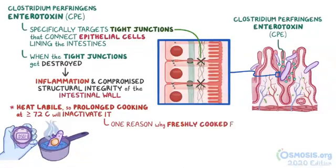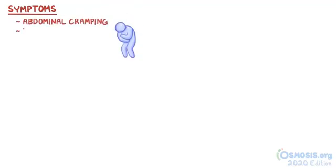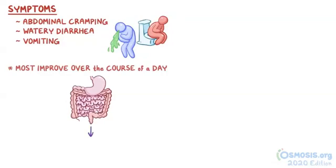That's one reason why freshly cooked food is best to eat — and it's simply tastier that way. Uncooked foods like salads, or reheated food like leftovers, can be a good home to Clostridium perfringens. The symptoms of Clostridium perfringens enteritis include abdominal cramping, watery diarrhea, and vomiting. Fortunately, most of these improve over the course of a day as the bacteria make their way through the intestines.